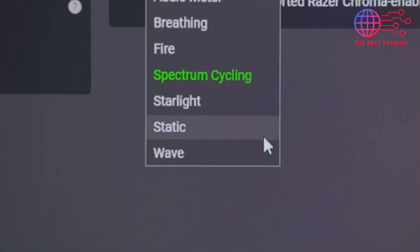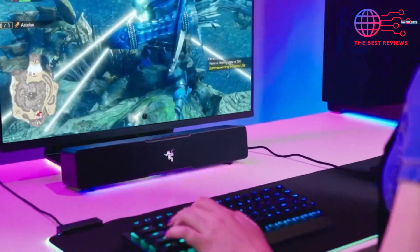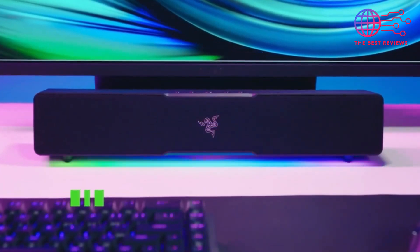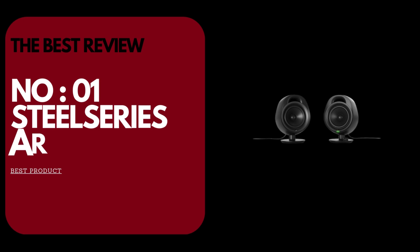Razer Chroma RGB lighting adds a customizable aesthetic touch, syncing with your gaming setup for a visually cohesive experience. Overall, the Razer Leviathan V2 Pro is a top-tier soundbar that combines cutting-edge audio technology with practical features, making it a must-have.